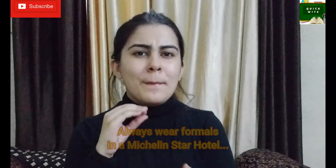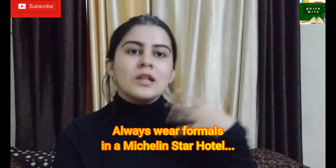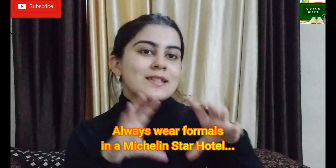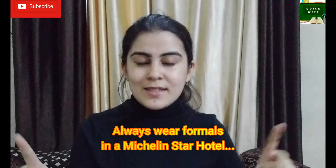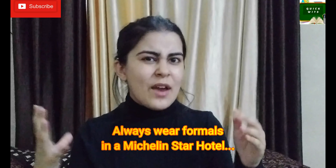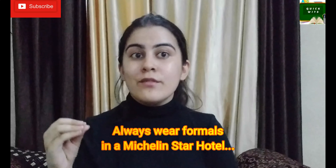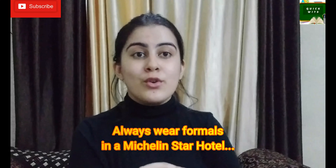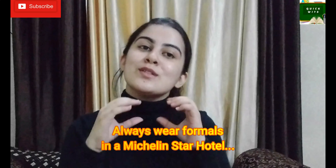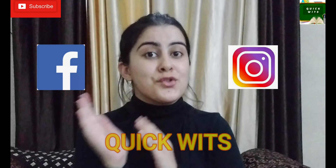What kind of shoes can you wear to a hotel or restaurant? At a basic hotel or restaurant, you can wear either formal or informal depending on the crowd. However, if you're going to a Michelin star restaurant, definitely go for formal dress and shoes, as the crowd there is quite formal. Wearing informal clothes in a Michelin star restaurant will make you stand out awkwardly. These were the various do's and don'ts regarding shoe etiquette.